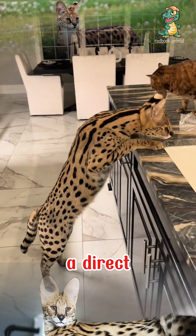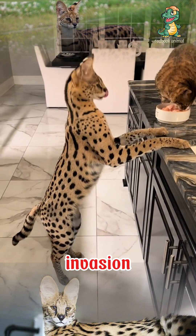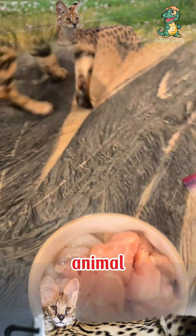Despite its large size and fierce appearance, the Savannah cat is not a direct threat to humans, but they are often hunted for their valuable fur or for habitat invasion. This species plays an important role in the ecosystem, helping to control small animal populations.